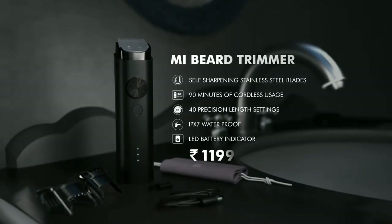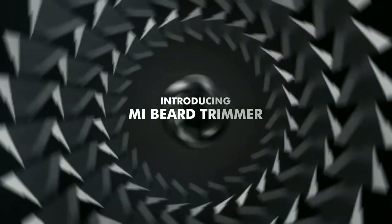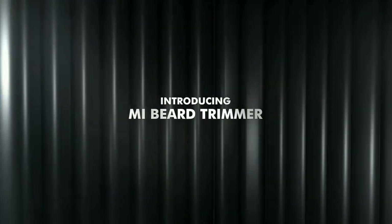It also has a travel safety lock which, when activated, prevents the trimmer from turning on by itself. Cleaning is a breeze too, as the Mi Beard Trimmer is IPX7 rated. Its whole body is washable and the head is detachable — all you have to do is run it under the tap and you are good to go.